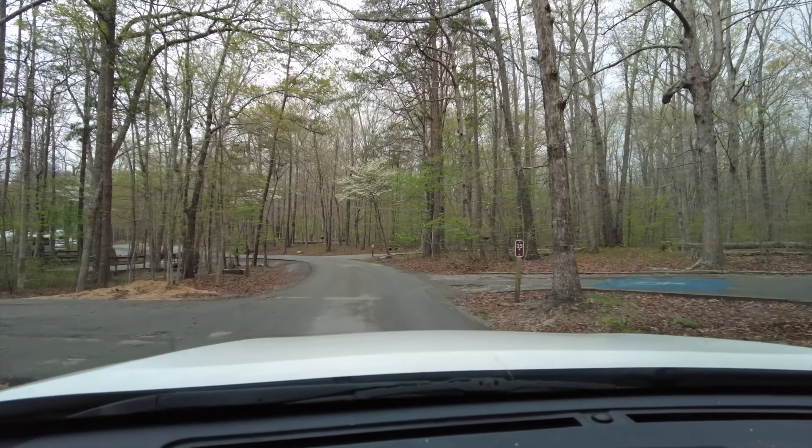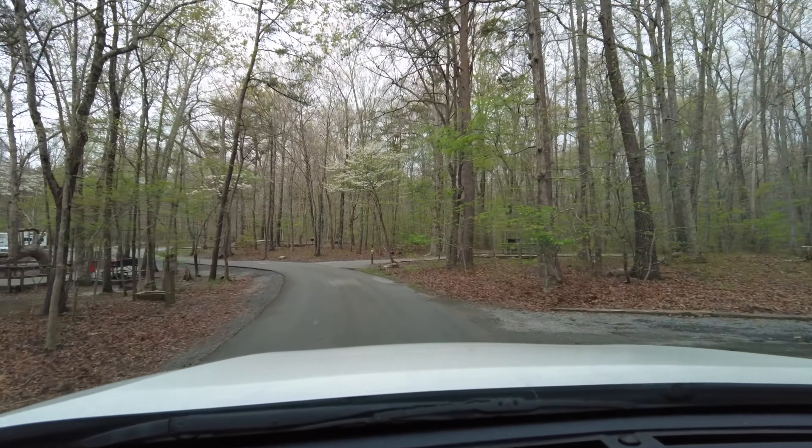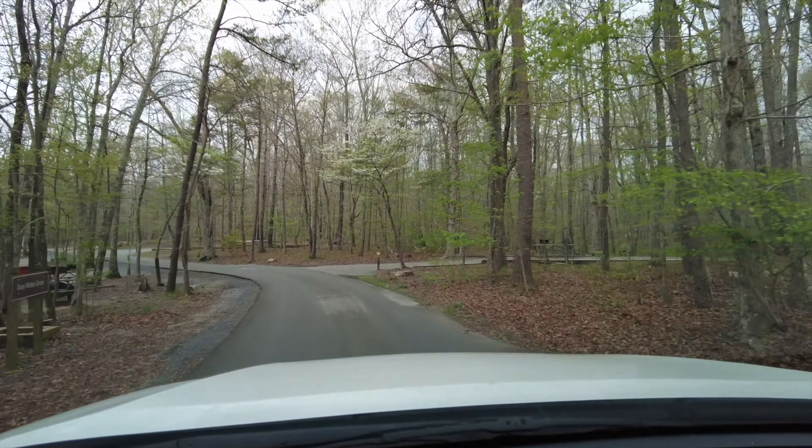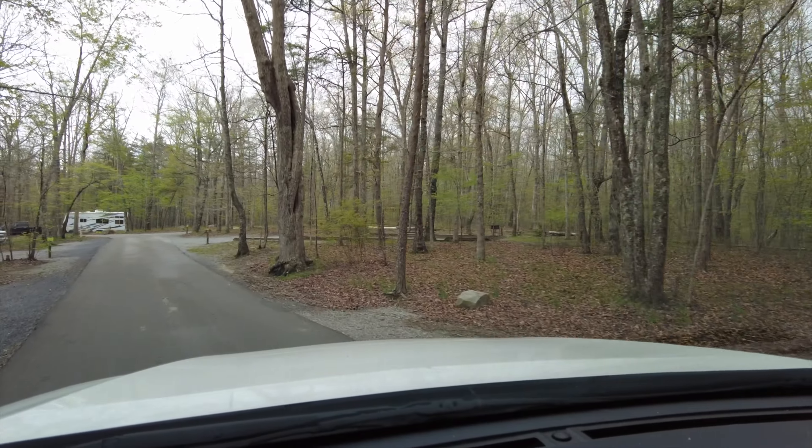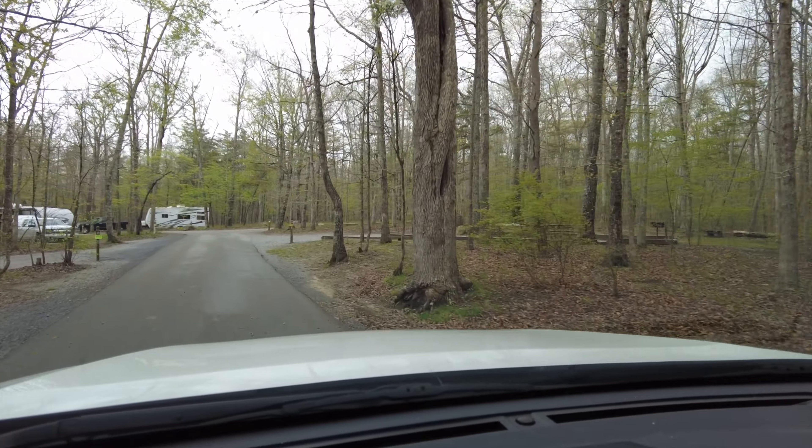AT&T is 1 to 2 bar 5G depending on where you are. Let me see if they've got Wi-Fi — I didn't see any towers, but that doesn't mean they don't have it.